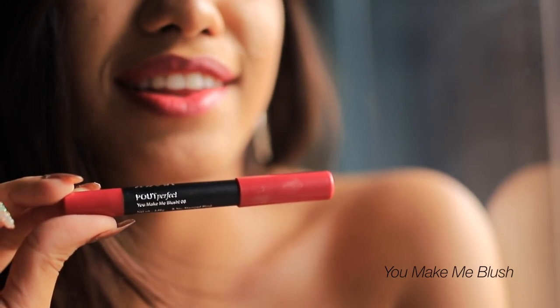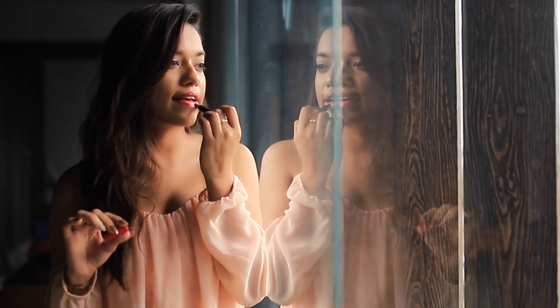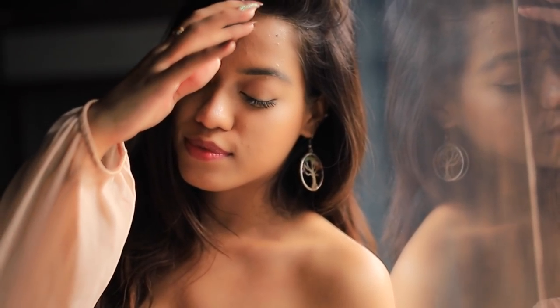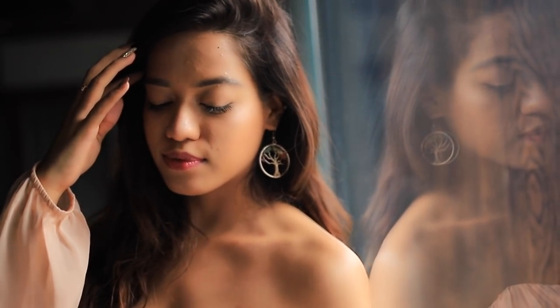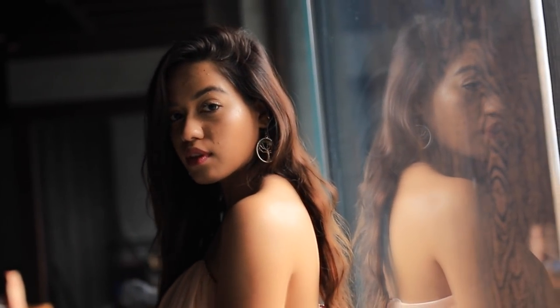Next we have Make Me Blush. This one is a subtle pink - more of a subtly rosy-toned pink color, again very much on the nude spectrum. This is a lip color that would work very well in an office environment, or something you could wear for brunch - a very beautiful daytime lipstick.